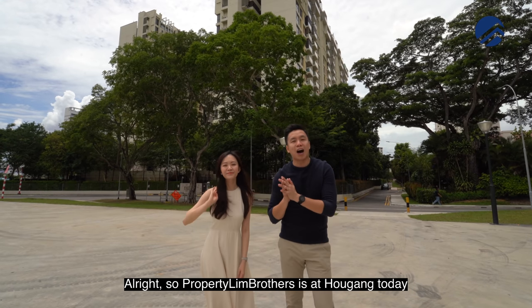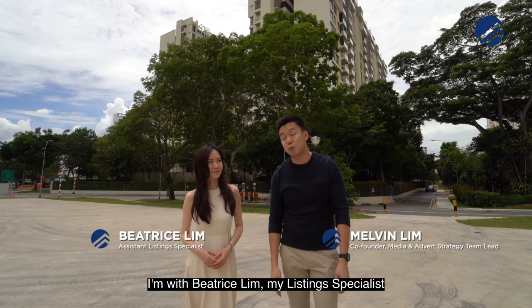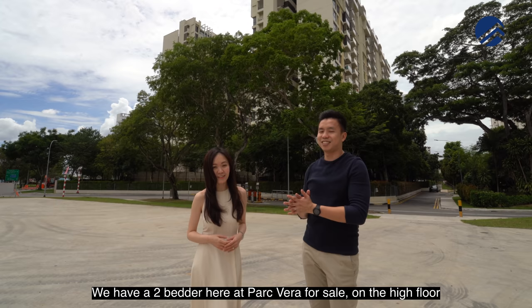We're at Haogang today, right in front of a development called Parkvera, which is right across the Serangoon Park Connector in District 19. My name is Melvin Lim, and I'm with Beatrice Lim, my listing specialist. We have a two-bedder here at Parkvera for sale on the high floor. We're excited to show you the home tour.